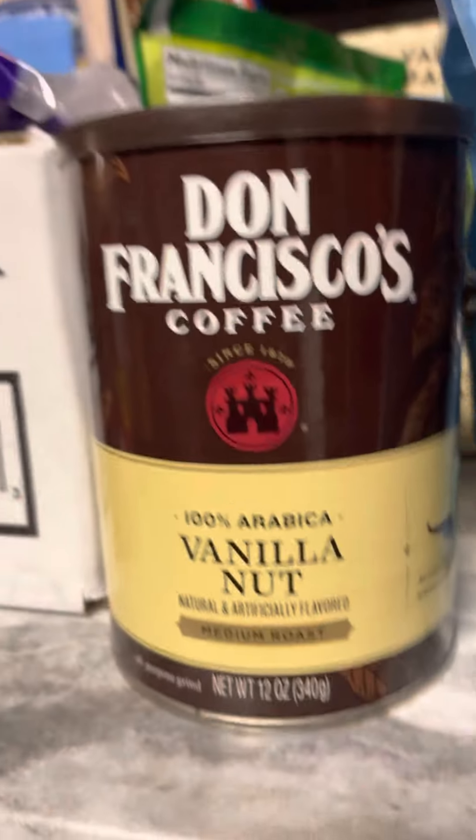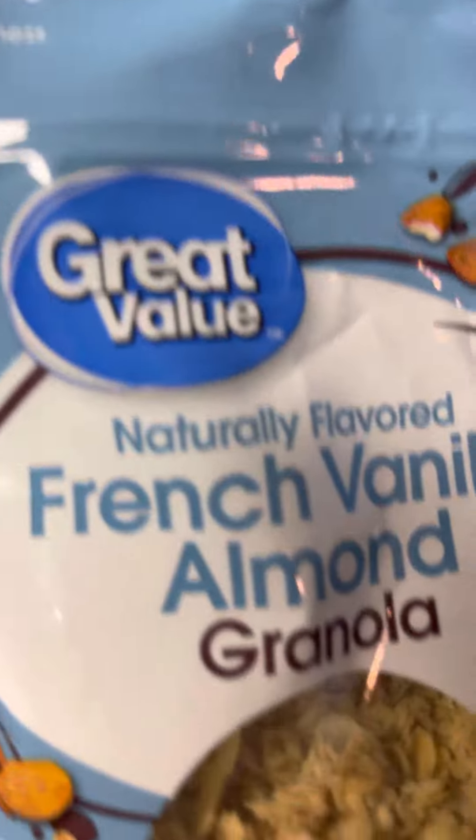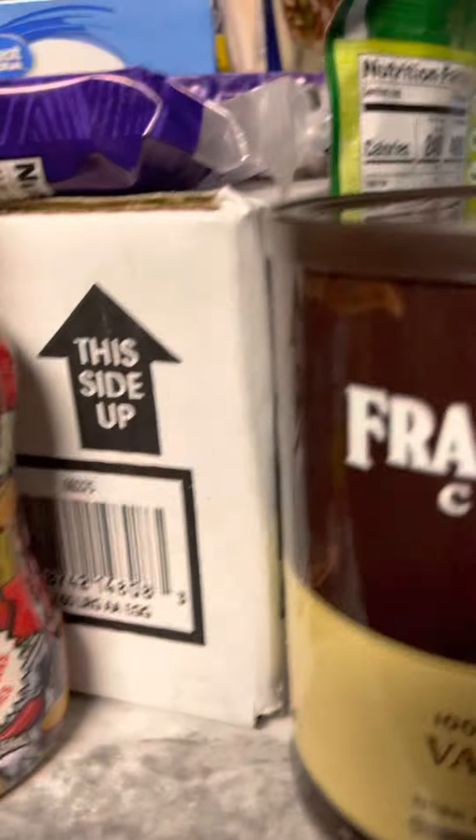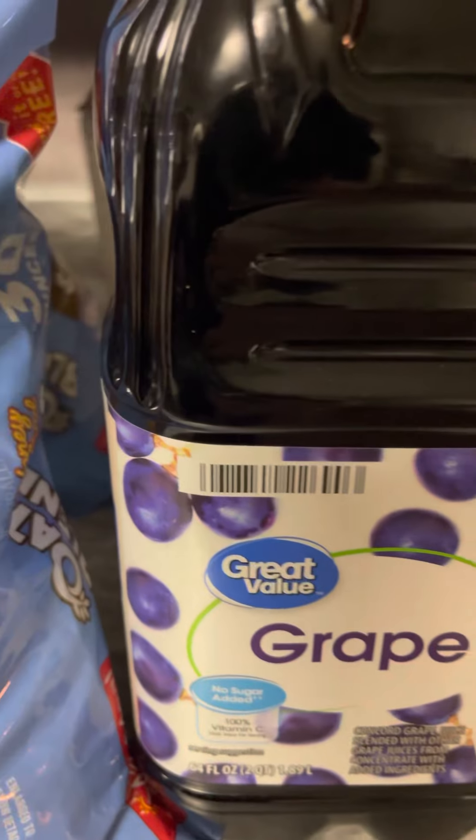Oh, don't forget about this right here — the coffee. Coffees are a must. Vanilla, and I'm noticing a trend: french vanilla, almond granola, then we got almond nut for the coffee. I'm thinking vanilla is one of the favorites. And then we got grape juice to wash down all the good snacks — probably to wash down the birthday cake.